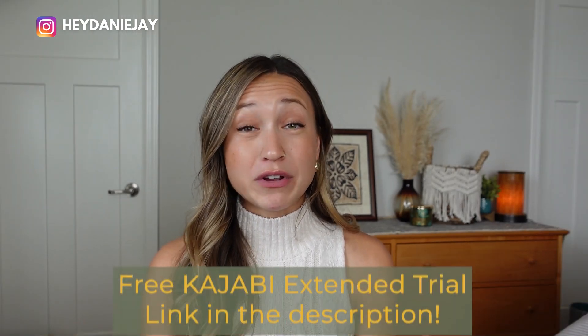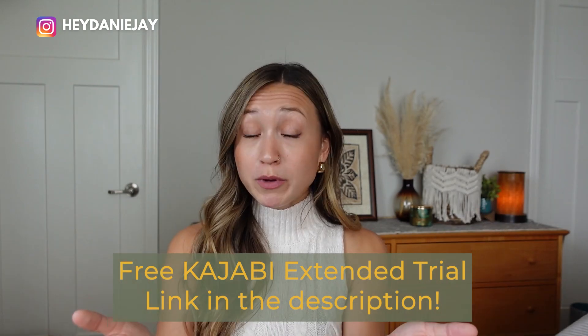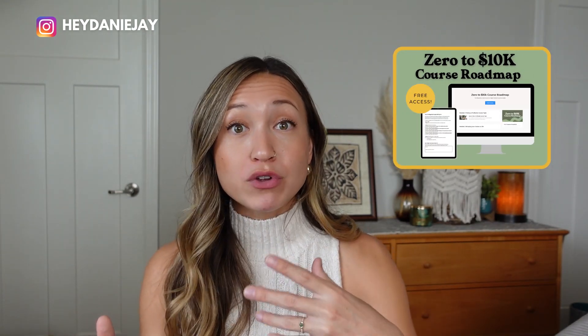Right now they're offering an extended 60-day trial if you sign up with my specific link, so it could be worth it to give it a go. Use my free course, 0-10k Course Blueprint, included with that link, to successfully set up your course within that 60 or 30 days so it's ready to launch and making you money back right off the bat.